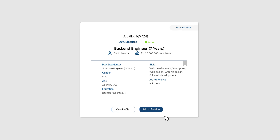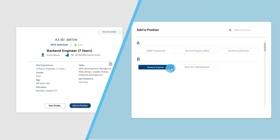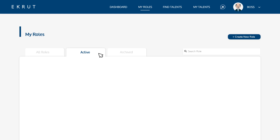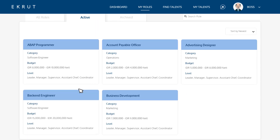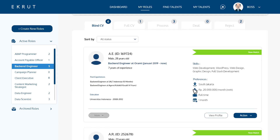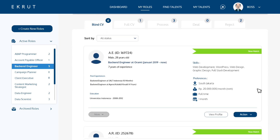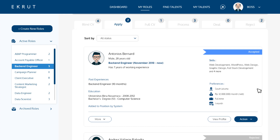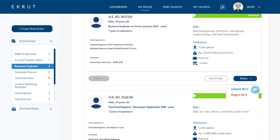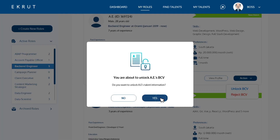Once you have found a suitable talent, you can click Add to Position and match them to a role. In the My Roles menu, go to the Active Roles tab. Select their respective role and you can find their limited information in the Blind CV tab. You can also opt to choose talents that apply directly to your role if you use our career side services.